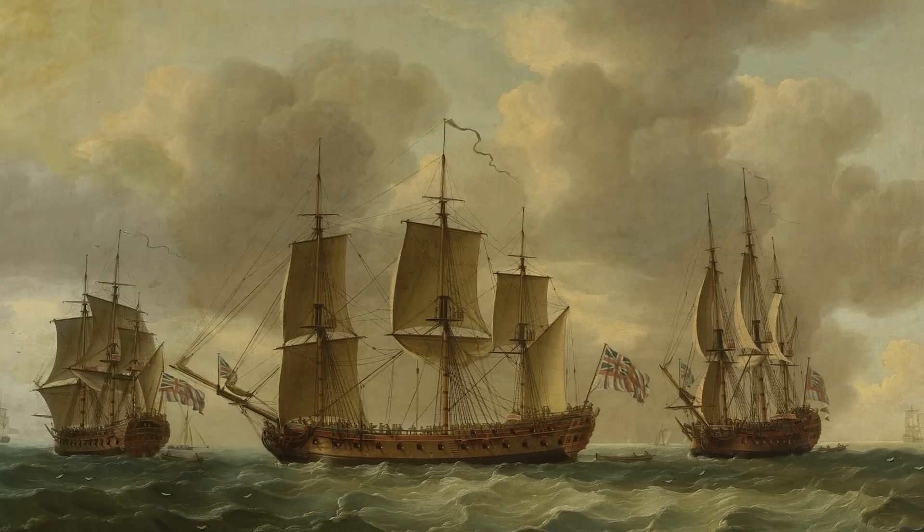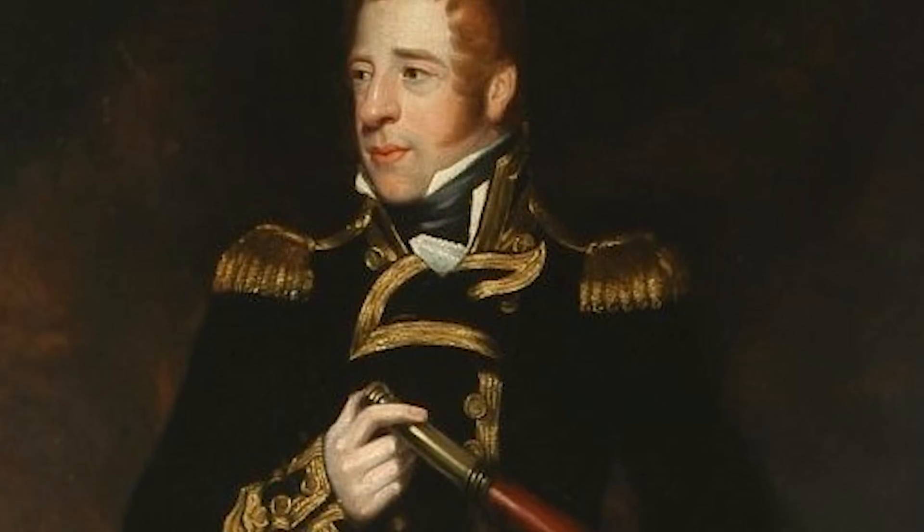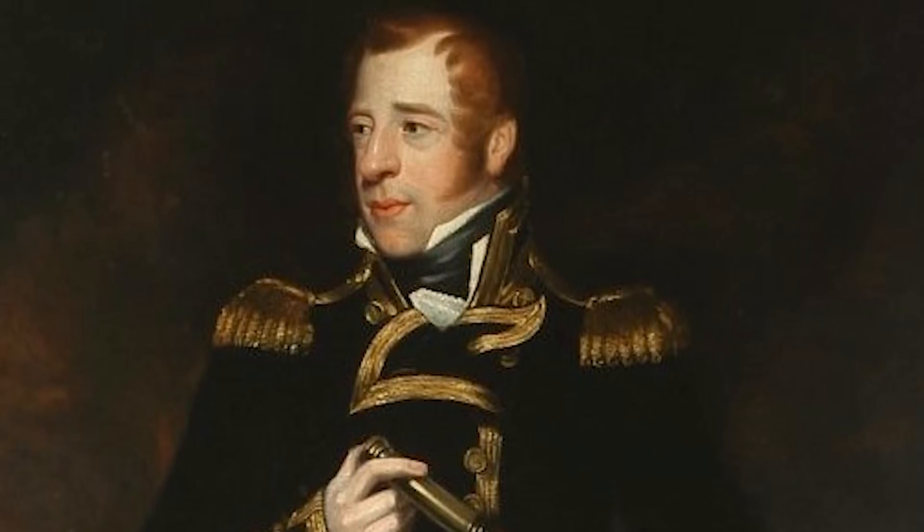We've always been fascinated by the skies as a species, and centuries ago inventors were experimenting with putting things up there from ships. The earliest recorded instance of using a ship for airborne operations occurred at the dawn of the 19th century. In 1806, Lord Cochrane of the Royal Navy launched kites from his ship, the frigate HMS Pallas.